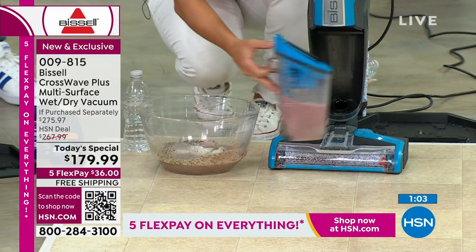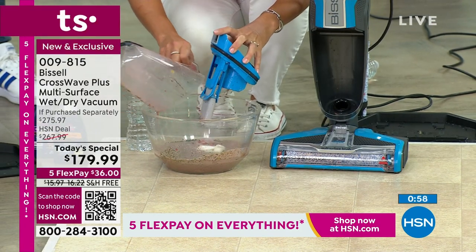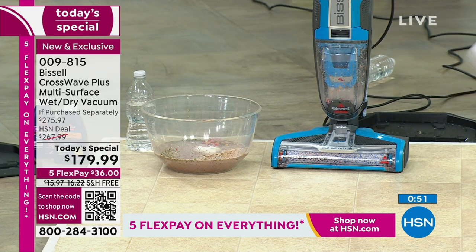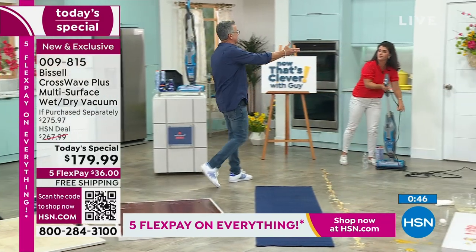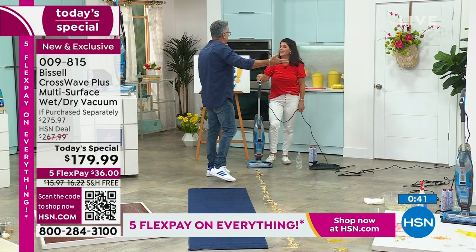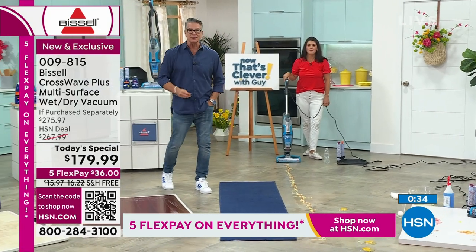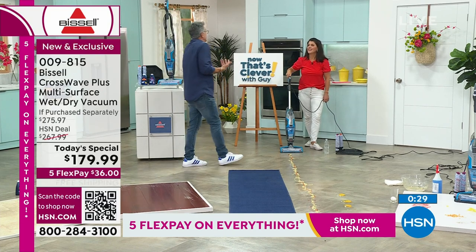We will never have a CrossWave lower than this price. Don't wait — you've got to clean. Clean out your closets, give away that big vacuum, give away the big mop and bucket, give away the little flimsy spray thing. A lot of people are empty nesters not living in a 5,000 square foot house anymore — they live in a condo or apartment. And what do condos and apartments have? Hard surface floors and area rugs.